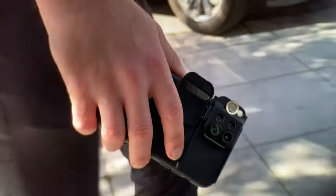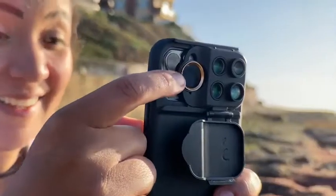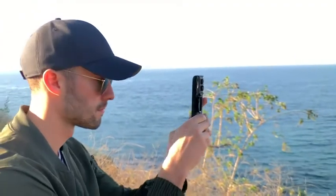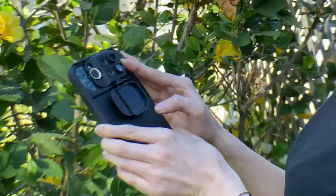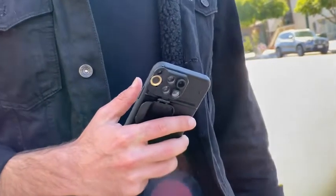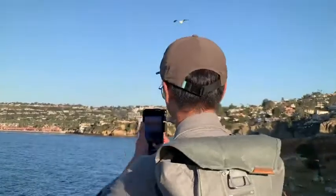Our most advanced, most convenient, and most durable lens set yet. No more fumbling around with lenses and mounts. ShiftCam's patented sliding system makes it easy to switch lenses with just one hand. Simply slide to shift. Always be ready for the perfect shot in a moment's notice.